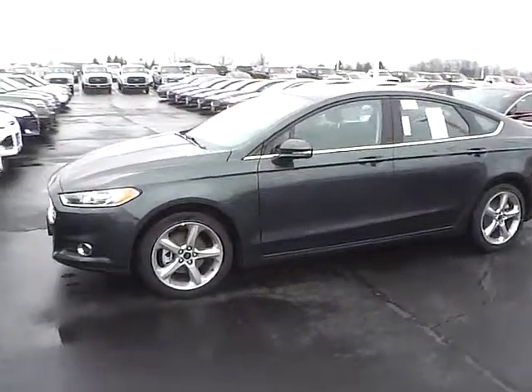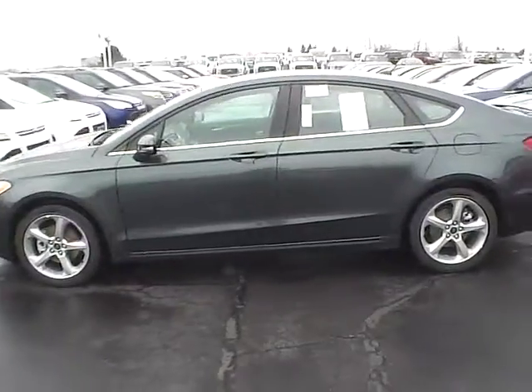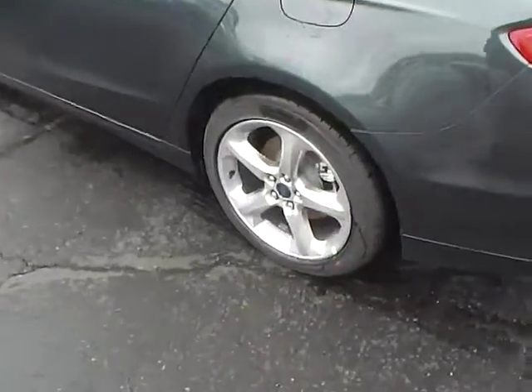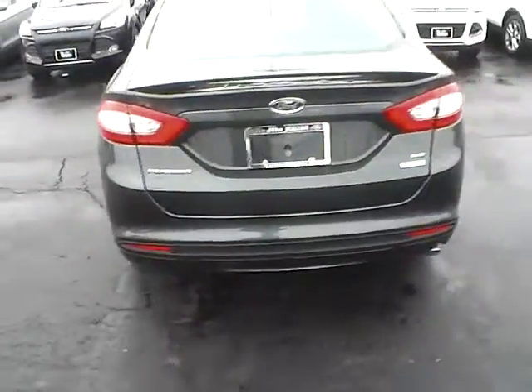Today's video is on a brand new 2015 Ford Fusion SE in guard metallic with a charcoal black interior. This vehicle has a 1.5L turbocharged engine and a 6-speed automatic transmission, 18-inch aluminum wheels, and a rear spoiler.